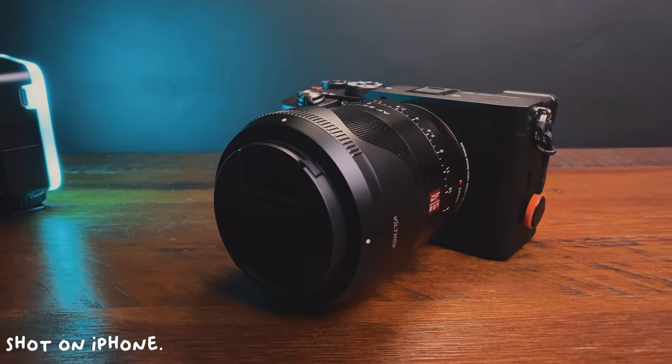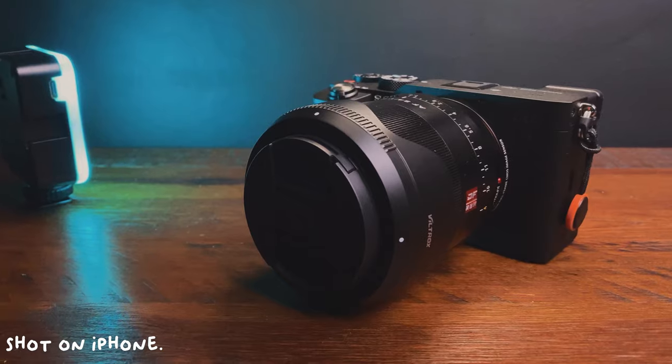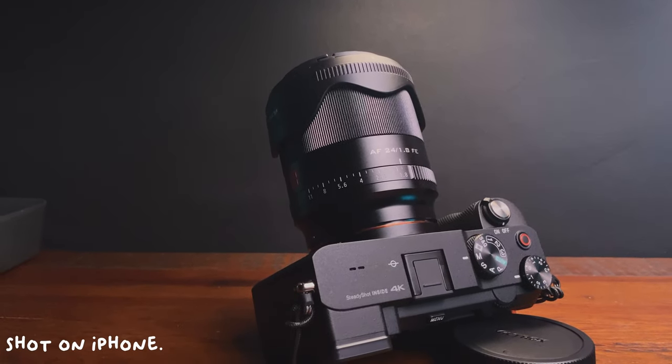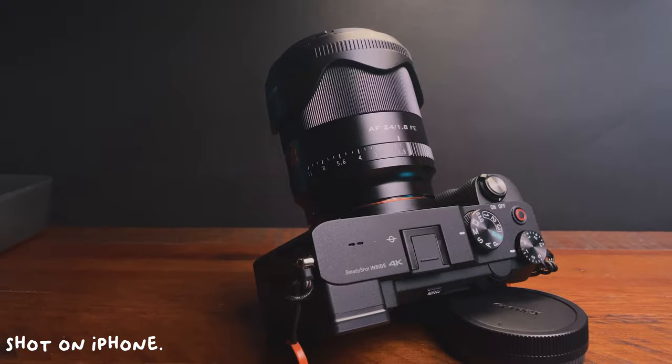The next thing we're gonna do is test this Sony A7C with the 24mm of Viltrox and the 85mm coming from Viltrox as well. I'm gonna shoot some stuff outside siguro saglit lang, and then maybe do a video so you can see the image quality that this bad boy brings.